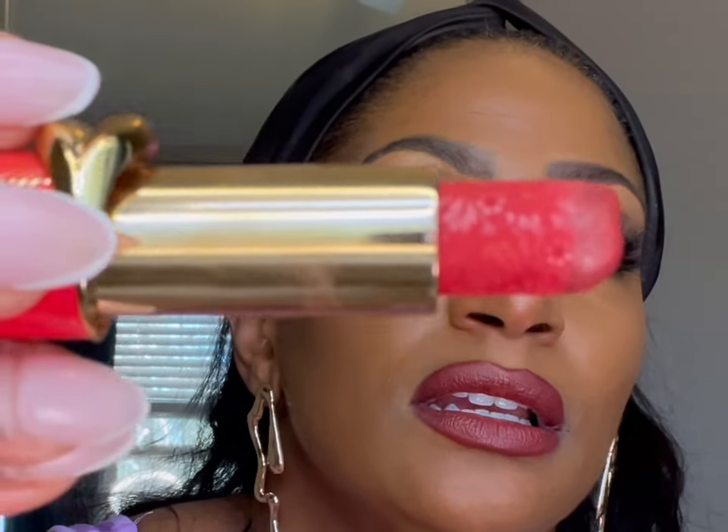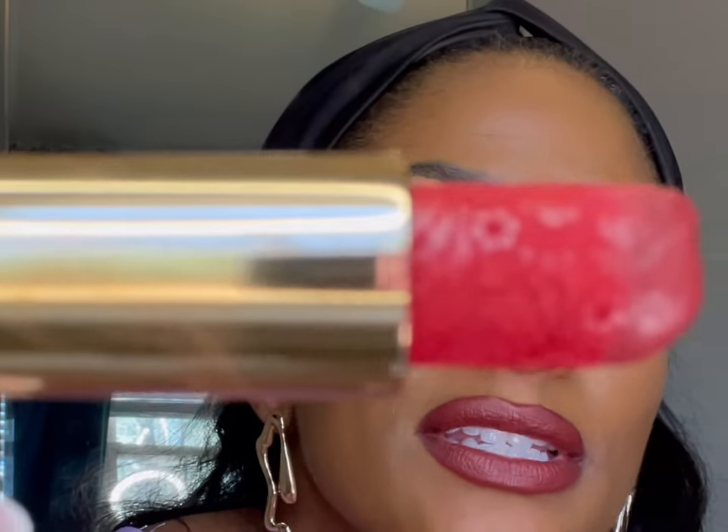Another thing I picked up was a Pat McGrath lipstick, and I actually have it on right now with a MAC lip pencil. This is in the color Rouge 8. I'm usually not a red girl, but when I saw this I was like, oh, it's cute, let me give it a go. It's a really pretty red — creamy, smooth, not drying, and it's long lasting because I had it on the other night.